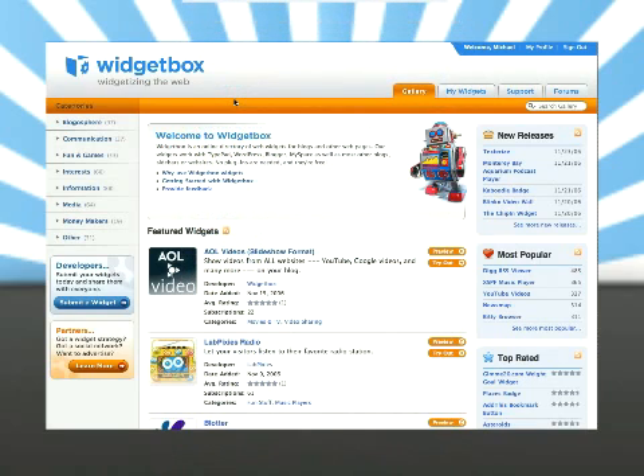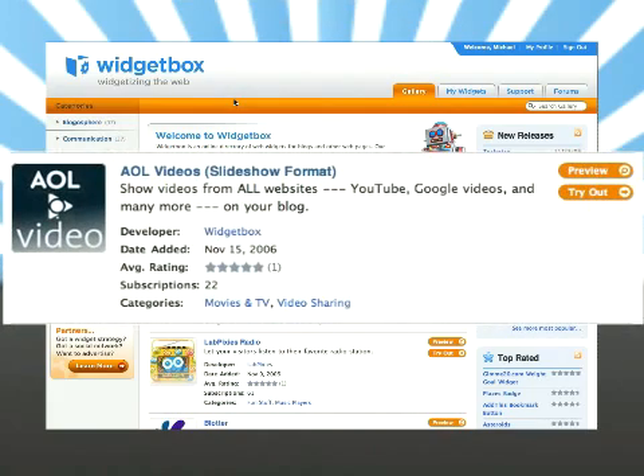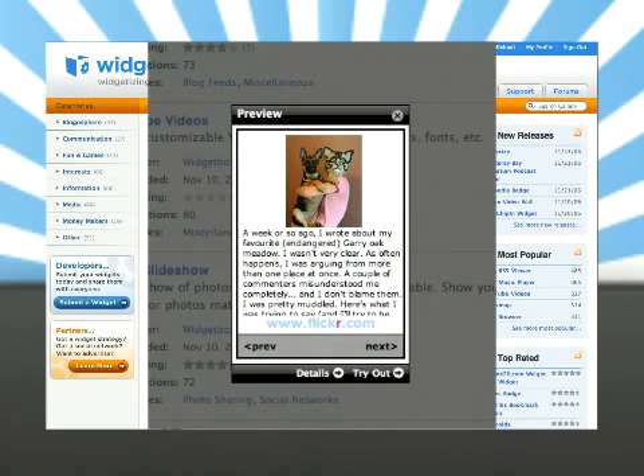In the centre of the page you've got featured widgets, and as with all the ones you'd find in the search, you get a full description, an average rating, and the categories that widget fits into. If you click on the preview button, a pop-up lets you view an instant preview of exactly what it's going to look like when you put it in your website. You can interact with it fully — a great feature to try it before you embed it into your blog.